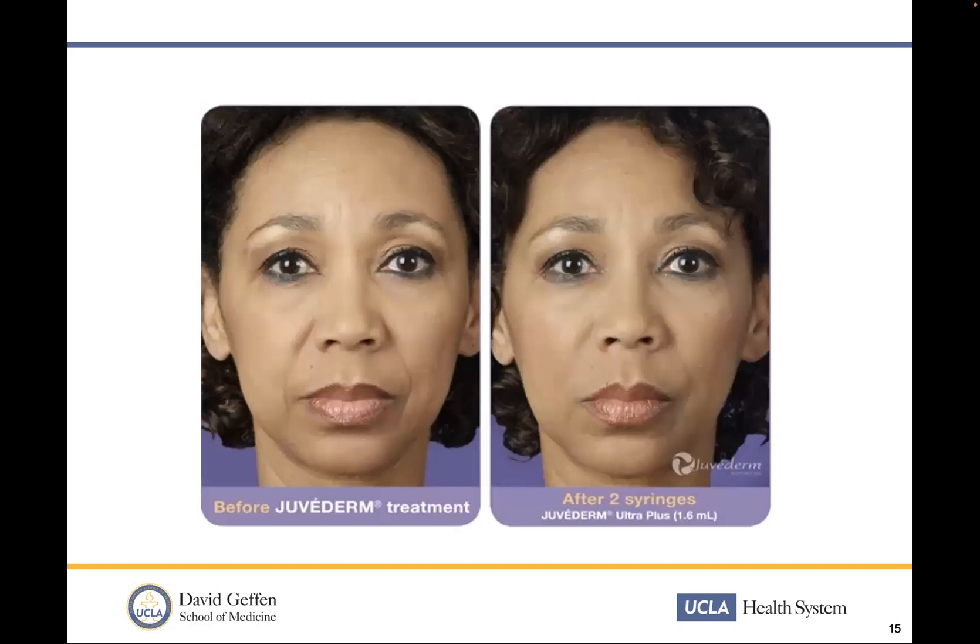Here are some good examples of patients where the nasolabial fullness is treated with Juvederm, which does make a marked improvement and patients are happy. When I first started my training, I was really involved in putting fillers pretty much everywhere — around the nasal jugal fold, the tear troughs, the nasolabial folds, the temples. My practice today is isolated to only one area.